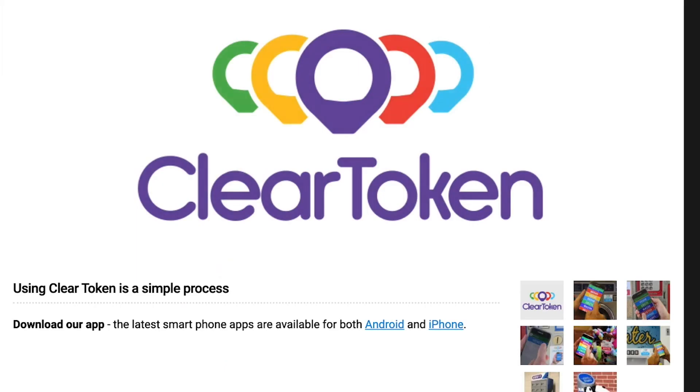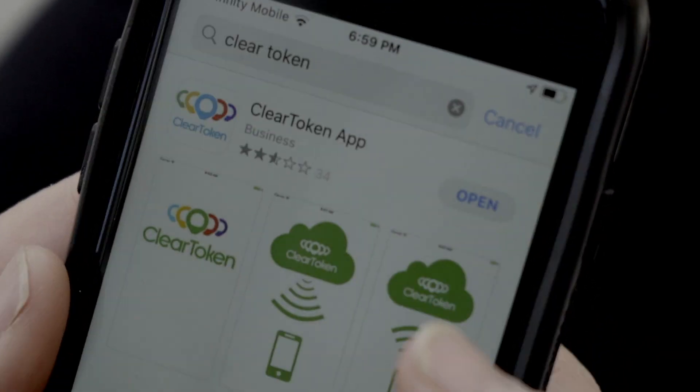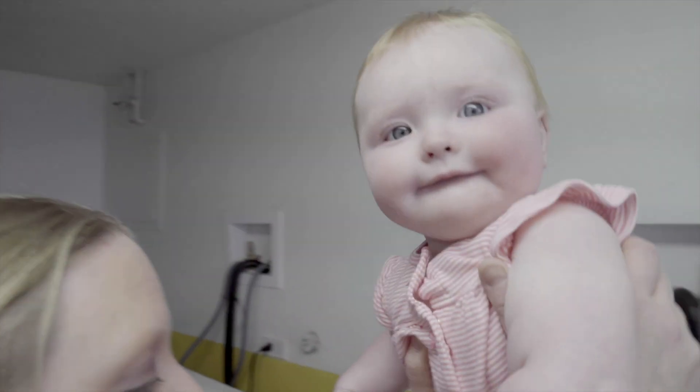ClearToken offers an unprecedented total solution. ClearToken uses technology to solve problems for both the owner and the user by eliminating unnecessary obstacles and streamlining the process for all concerned parties.